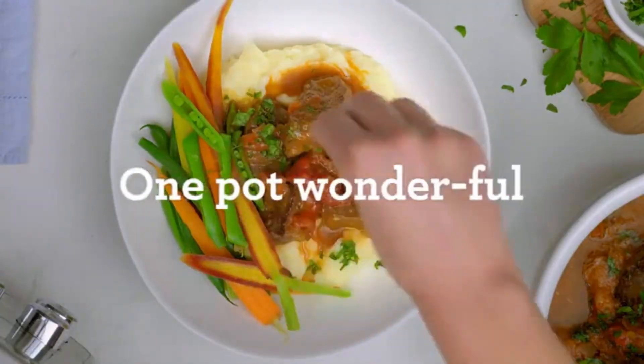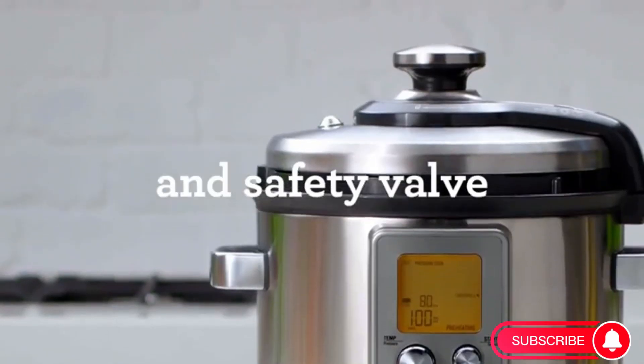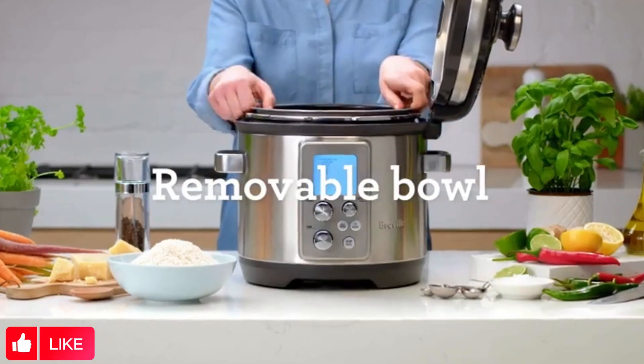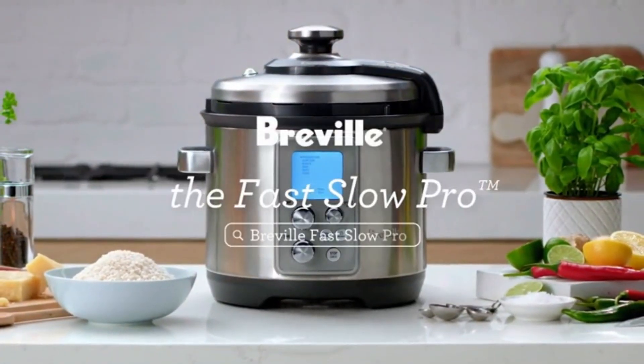Settings are included for vegetables, rice, soup, meat, bone-in meat, chili, stew, dessert, and more. The LCD display and control panel make it easy to navigate the settings. The pressure settings, temperature, and remaining cook time are displayed on the screen during cooking so you can monitor your recipes.